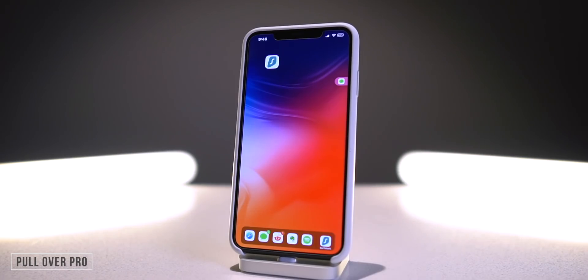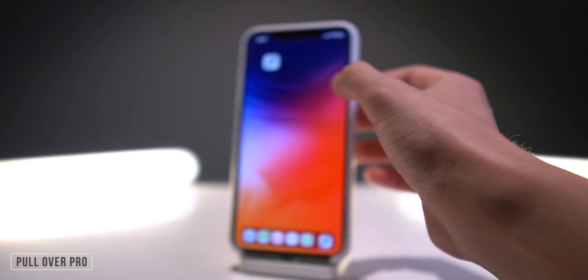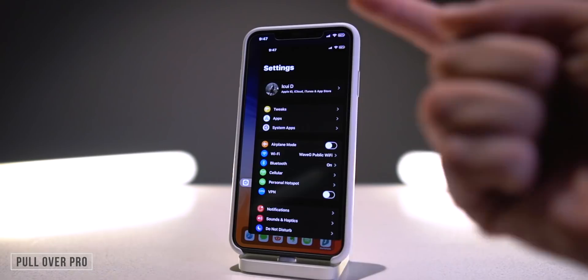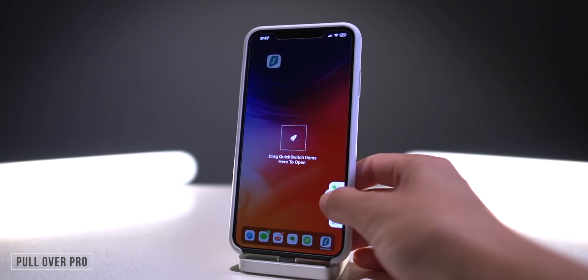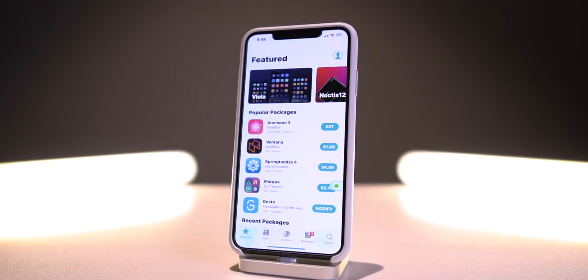One of my absolute favorites was just recently updated for A12 support as well — PullOver Pro, where you can pull over different applications. If you swipe over you can move it anywhere left or right, and if you hold it down you can access all of your recently used applications. So if I go to the Settings app it's pinned right there. I can pull up the Messages app and then Messages is at the very top. It's an awesome multitasking tweak, and you can also create a custom list.